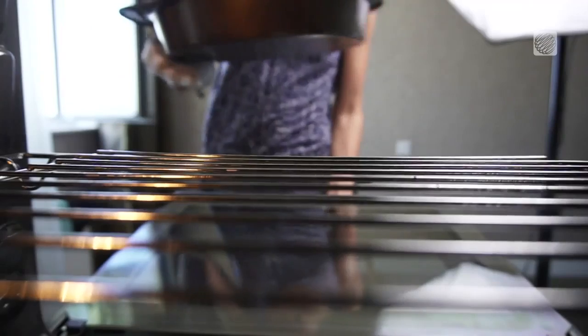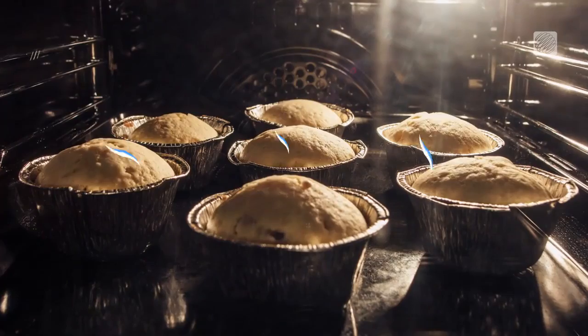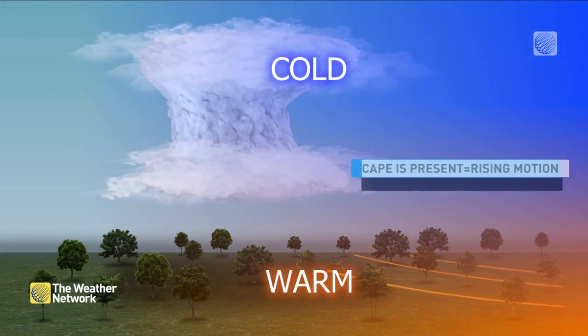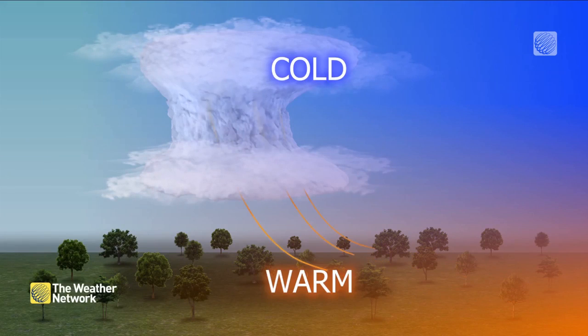When baking, none of the ingredients matter if there's no oven — that's where the magic happens. And can we take a minute to take in how delicious the air smells when a cake is baking in the oven? For storms, the atmosphere is the oven. Differential heating, frontal boundaries, upslope flow, and low pressure systems serve as lifting mechanisms which aid in thunderstorm development.